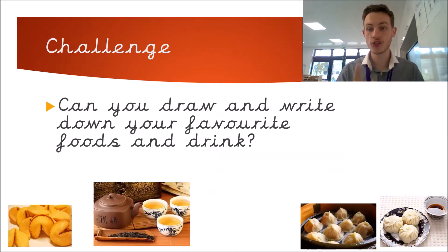Your challenge today is: can you draw and write down your favourite foods and drink? I've got some of my favourite foods and drink but I want to know what yours are. We've learnt about China's, but what are yours? If you can draw and write them down, I need you to post that on to Tapestry so that I can see.